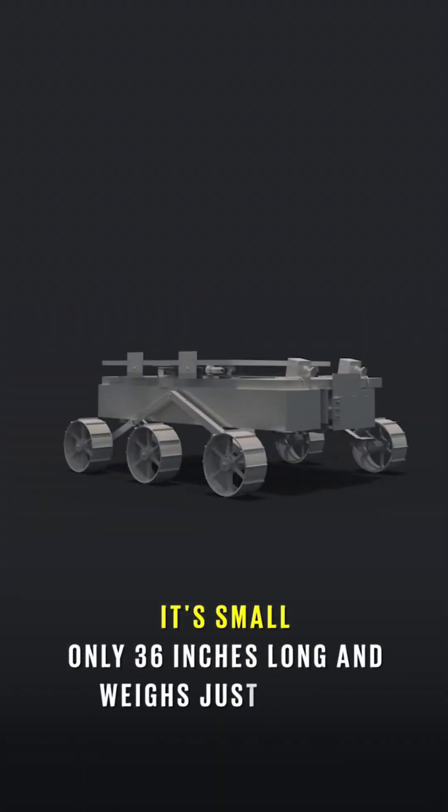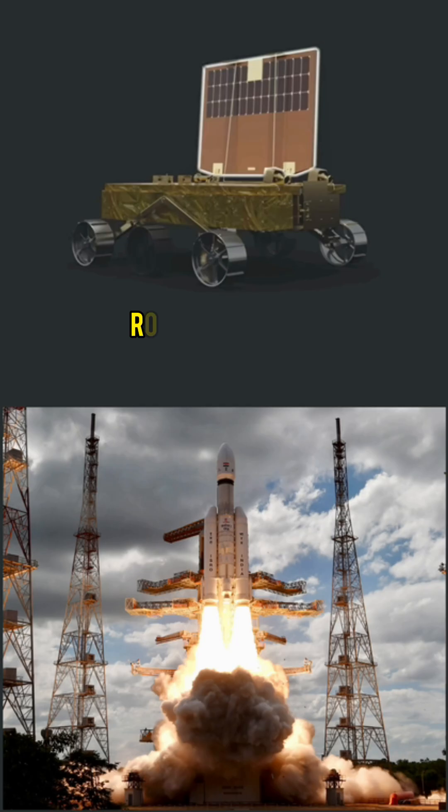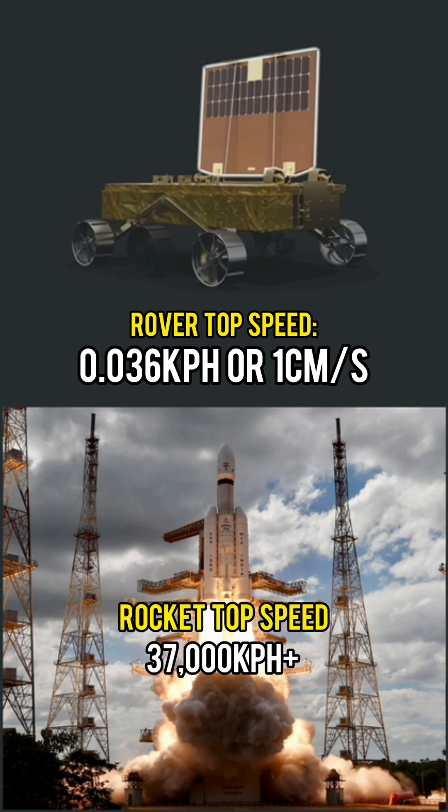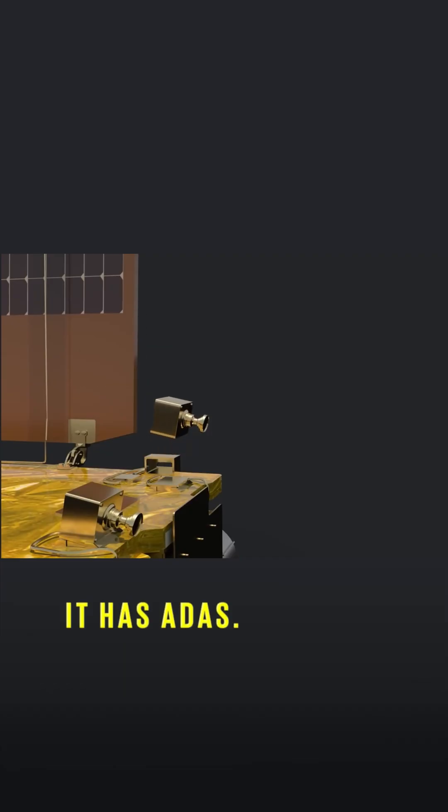It's tiny — at only 36 inches long, it's smaller than a shopping trolley. It's slow, moving at just 0.036 kph or 1 cm per second. Meanwhile, the LVM3 rocket that took it there flew at a speed of over 37,000 kph. It has ADAS, sort of.